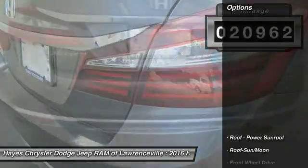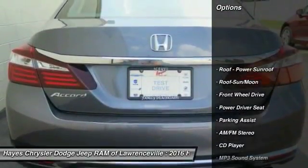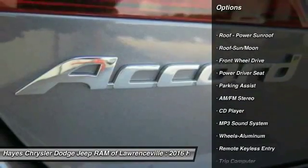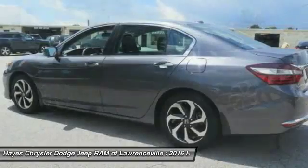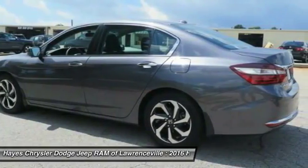This vehicle has less than 25,000 miles. Here are some of this vehicle's great options: traction control, anti-lock braking system, air conditioning, moonroof, home link garage door opener, and power steering.